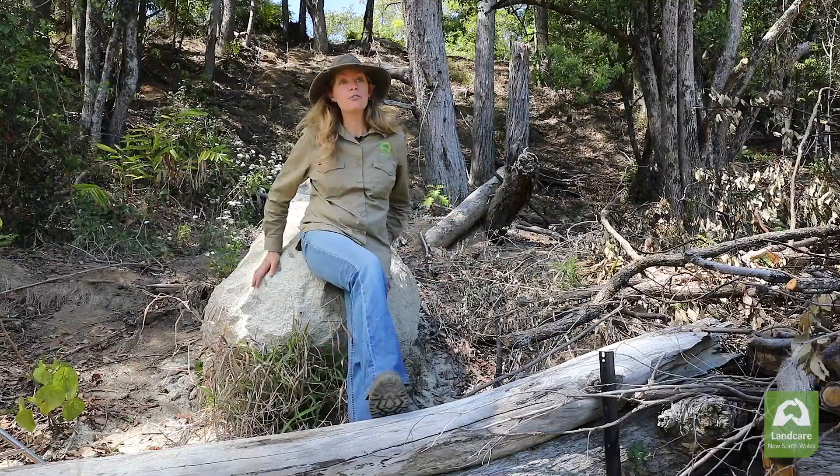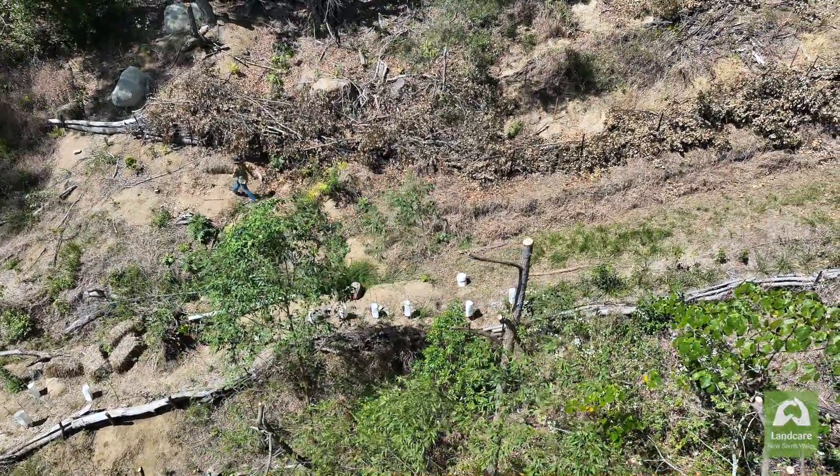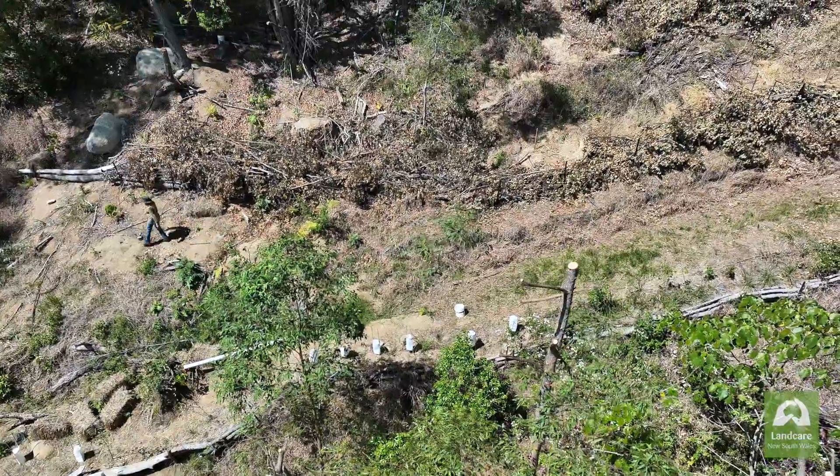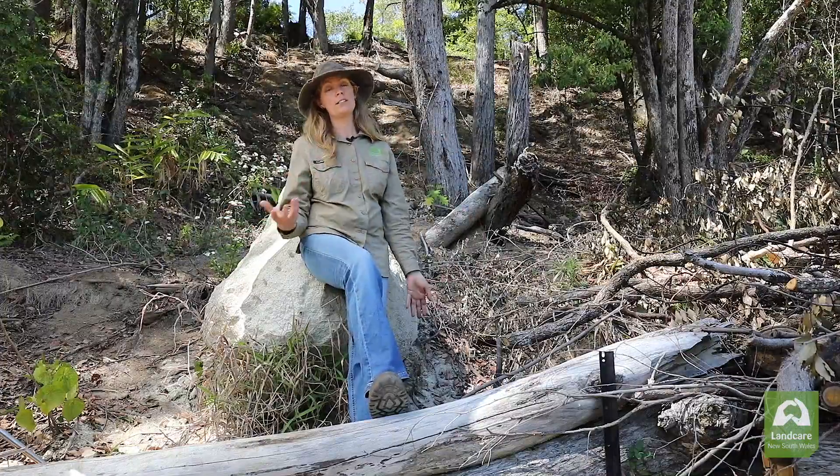With these big boulders, they're obviously a risk to our dwellings below us. So we've used rock splitting equipment — just chisels and a drill — tapping the chisels in to create smaller rocks that we can then use in our drains to help slow the flow. We're turning a risk into a solution.